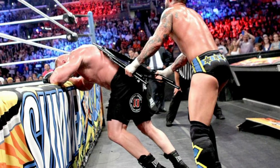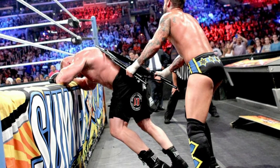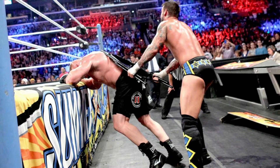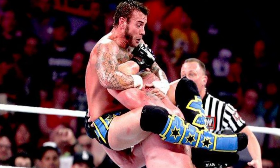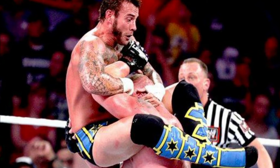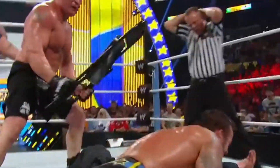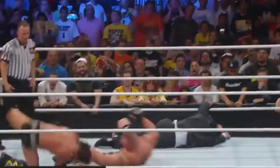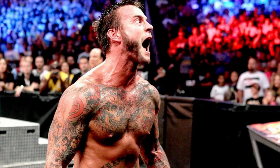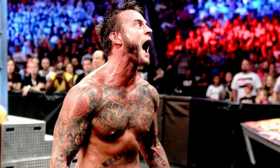CM Punk found ways to come back against the onslaught from Brock Lesnar. It was a back-and-forth match, and for a brief moment I thought CM Punk would pull off the upset win. But finally Brock Lesnar hit a couple of chair shots and an F5 to seal the deal — it was a wild dogfight, and certainly one of the top matches of Lesnar and CM Punk's career, no doubt whatsoever.